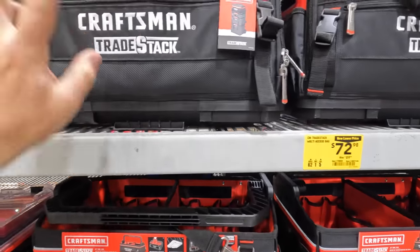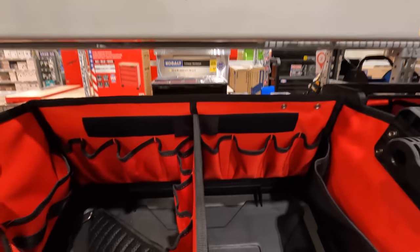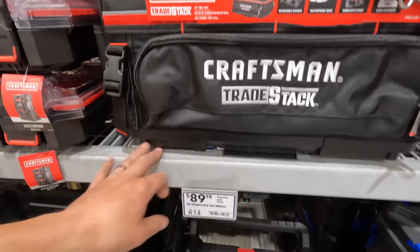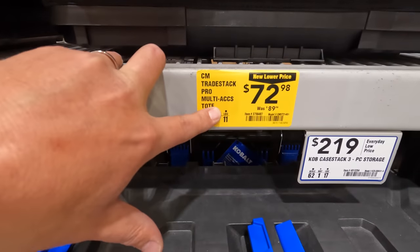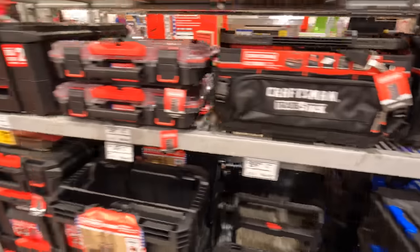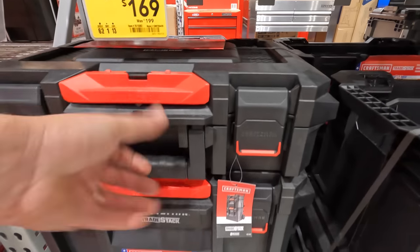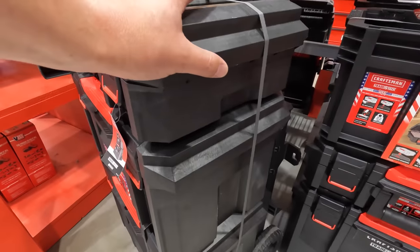I like that bag — that's a nice bag. You have the tote with plenty of storage, and the VersaStack multi-axis tote is $72.98 (was $89.98). The pro tower is $169.99.